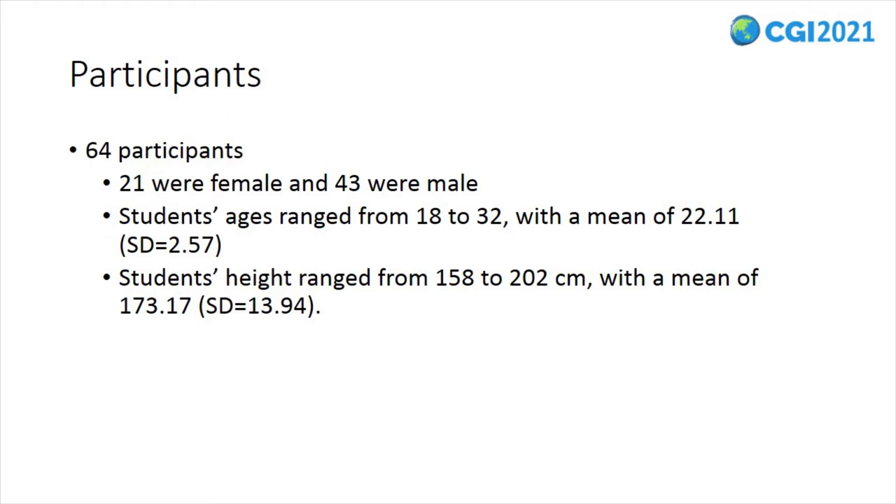We recruited 64 undergraduate and graduate students from our university through posters on campus, emails throughout the departments, and in-class announcements. Participants provided informed consent in accordance with the Institutional Review Board of Purdue University. No direct reward was given for participation. Of the sample, 21 were female and 43 were male. Seven participants were experiencing virtual reality for the first time, and all participants were experiencing VR locomotion through a treadmill for the first time.